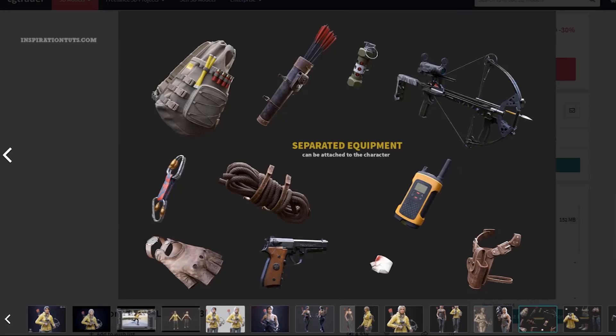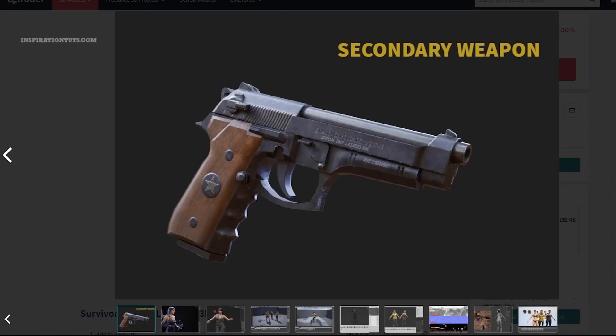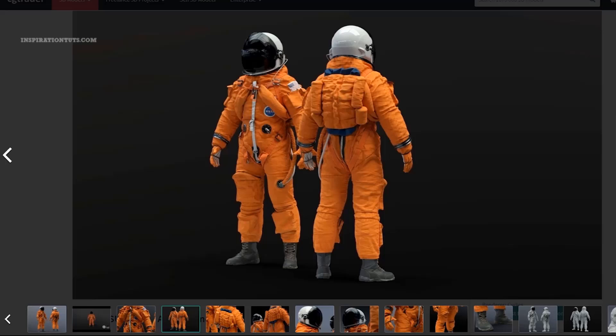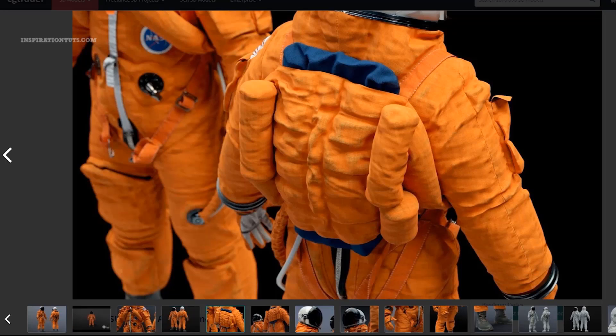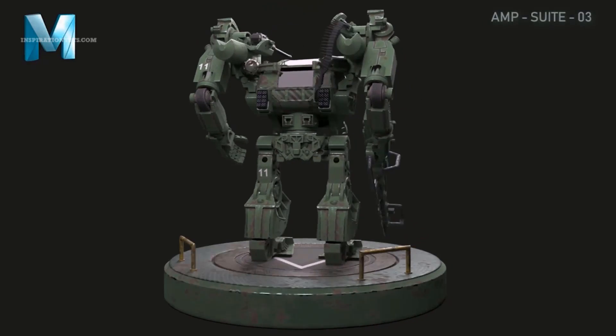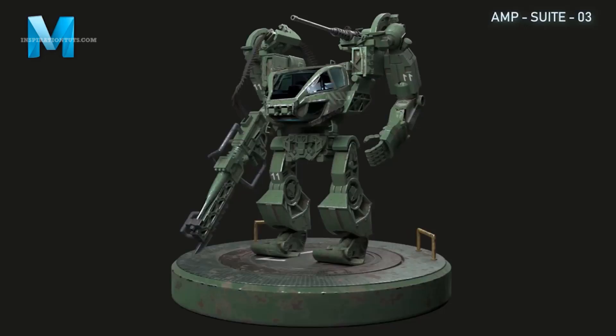If you are thinking about selling 3D models online and generating your first $100, there are a lot of things that you should know about if you don't have the necessary experience yet. If you want to stand out from the crowd, you have to be different and unique in a saturated marketplace to create a competitive advantage and dominate a certain section or niche in the marketplace.